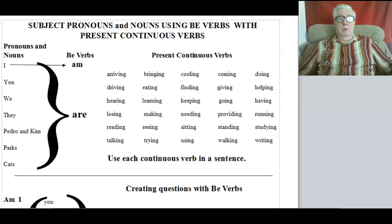Welcome to Lesson 16: Subject Pronouns and Nouns Using Be Verbs with Present Continuous Verbs.